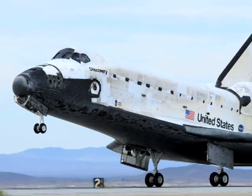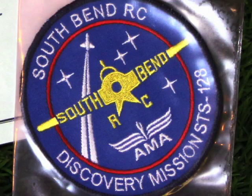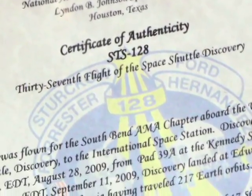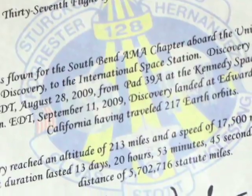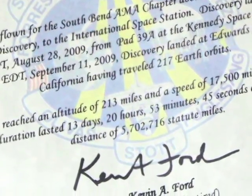Dr. Nelson very kindly turned to us and said, do you folks, since you've worked with us this long, have anything you would like to send along? And of course we did, but we didn't have anything to send along. So one of our club members designed a patch, and it has indeed been to space and back. It has a certificate of authenticity stating that it traveled at 17,500 miles an hour and has 5,702,000 miles on it. Doesn't look bad for that. And that's what we came back with and want to present to the museum.